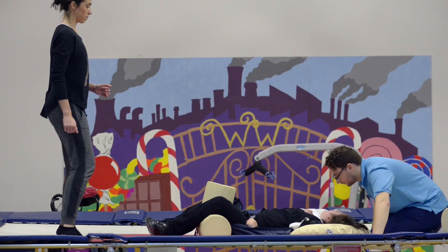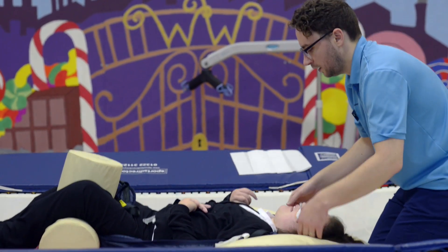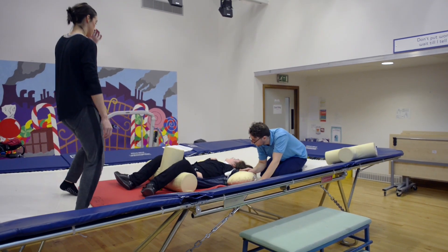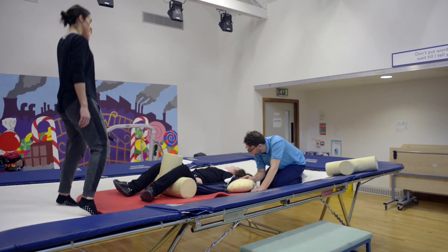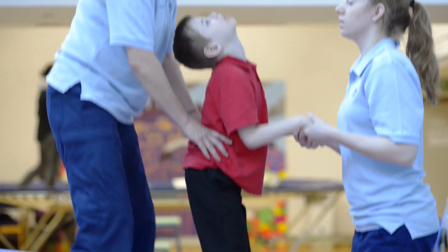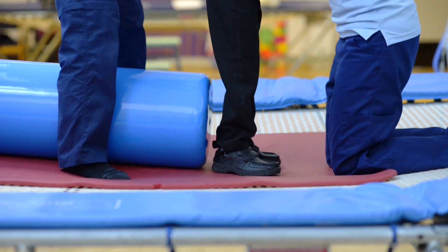The other thing that we can work on is head control — turning from side to side with your head while on the trampoline, either in a lying or sitting position. For some young people, just doing some bouncing and standing is quite a challenge and really works the muscles used for standing to improve strength and balance.